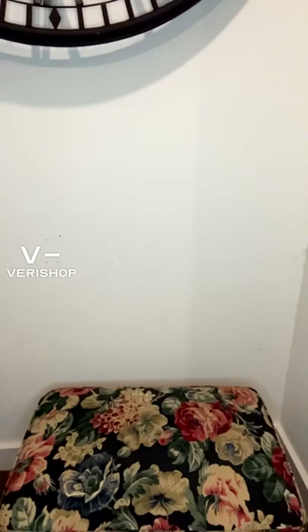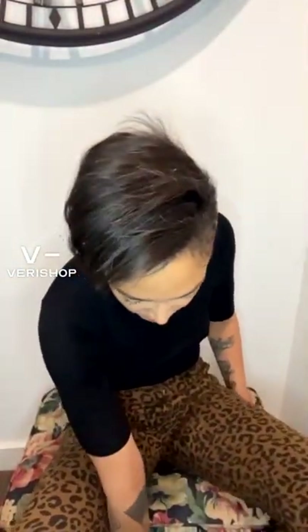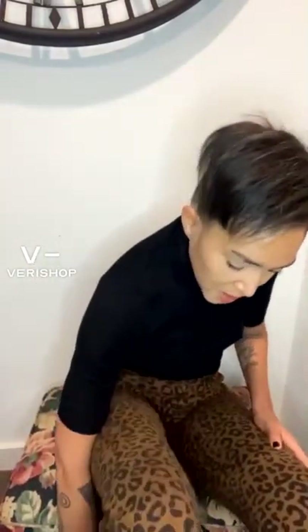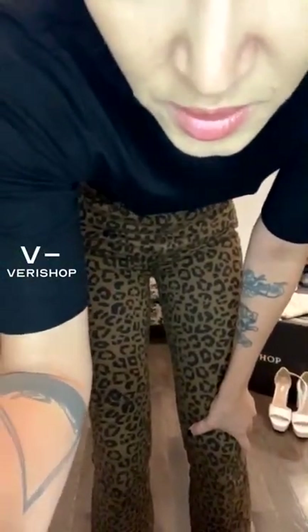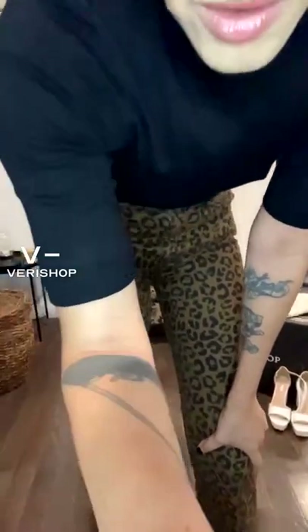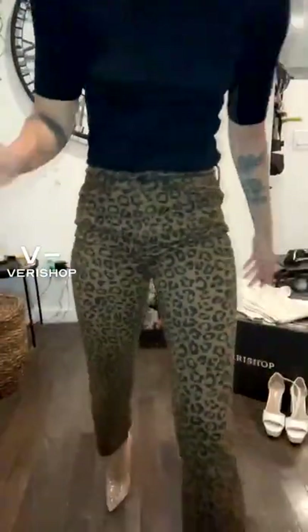I'll show you the shoes I paired with this outfit — it's a clear high heel, which have been in style lately. I think I ordered them a size too small, but I'll show you anyway. Let me pull my camera back so you can see the whole outfit. Here it is — this is the outfit I wore to the art opening.